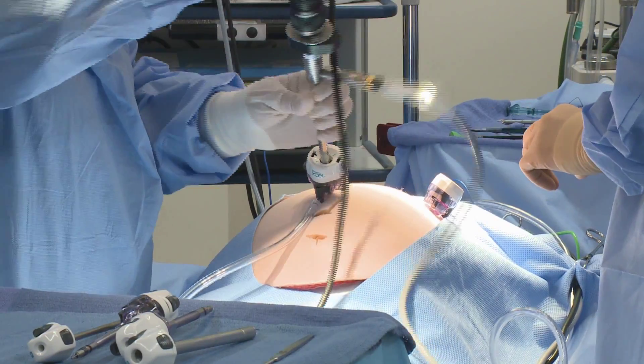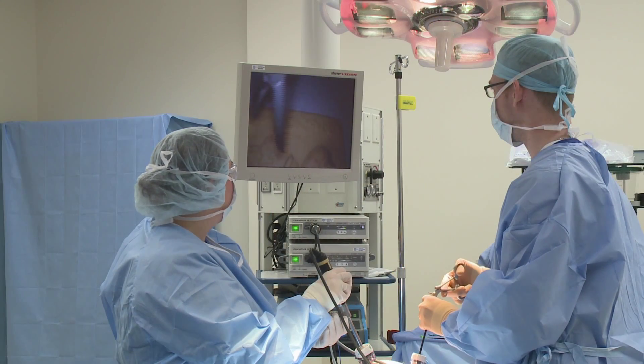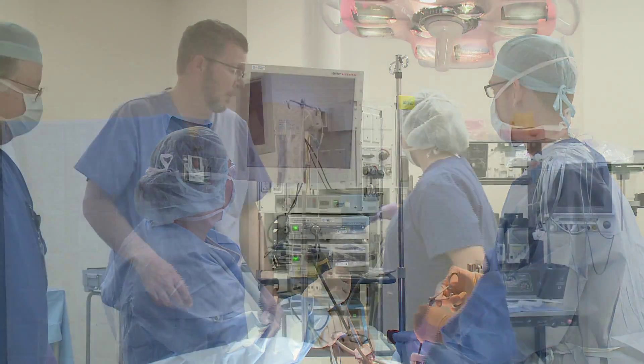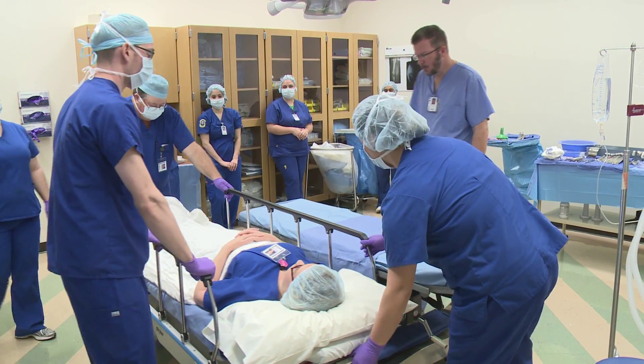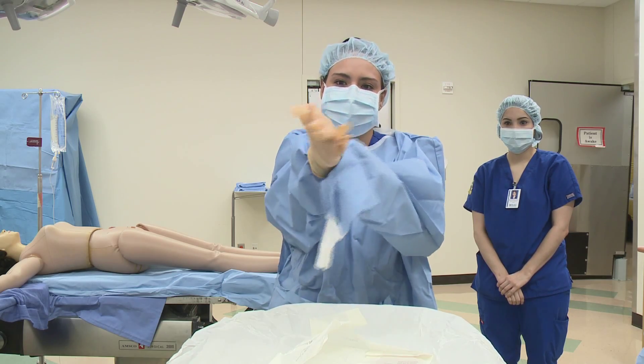Surgical technology training covers every surgical specialty and our hands-on training occurs in the operating rooms located among ten local hospitals. The program holds clinicals where the job offers are located, so you'll not only get to know future co-workers while training for this high-demand career, they'll also know you when the time comes for you to apply for that position.